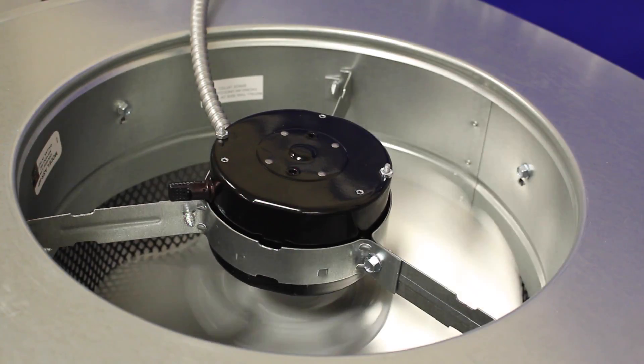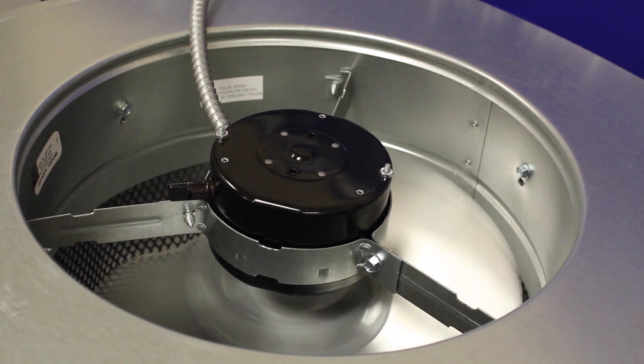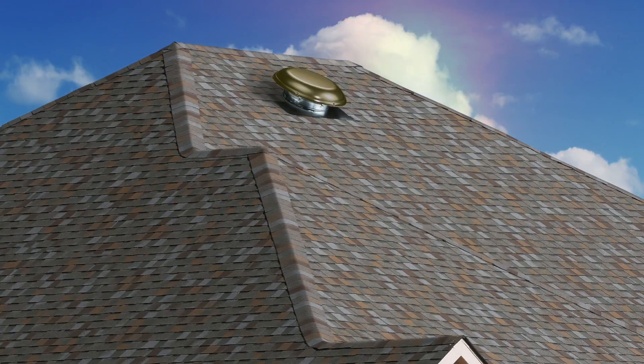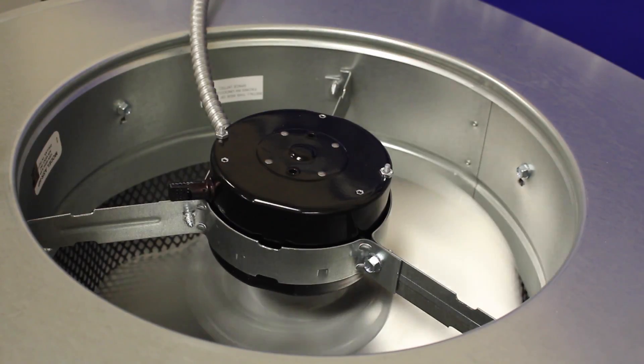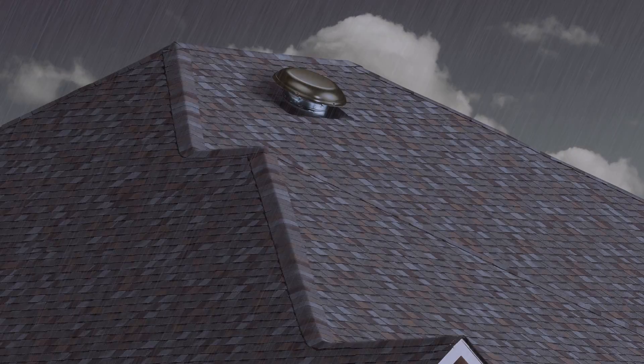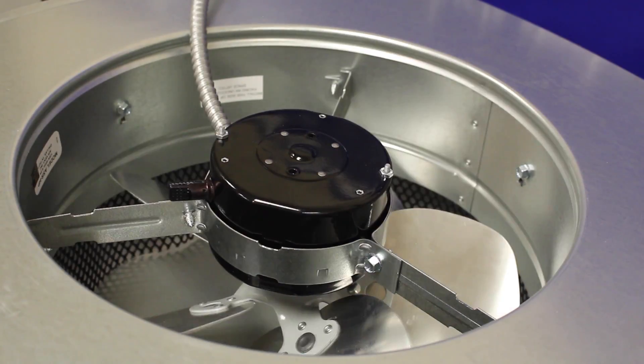You'll be impressed by the automated response to increases in temperature or humidity. The high-efficiency fan begins operation in a quiet, low-power mode. As temperature or humidity rises, the fan speed increases to keep your attic cool and dry. In rainy conditions, when humidity is at its highest, the power fan shuts off to prevent bringing humid air into the attic.